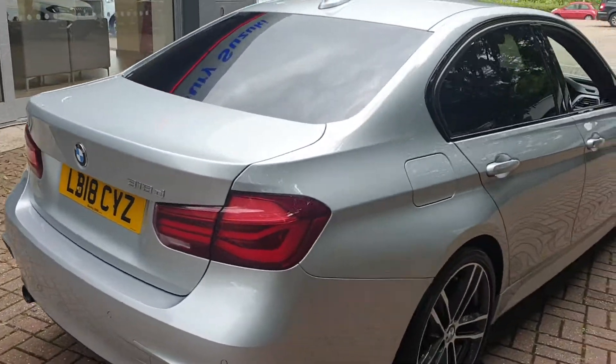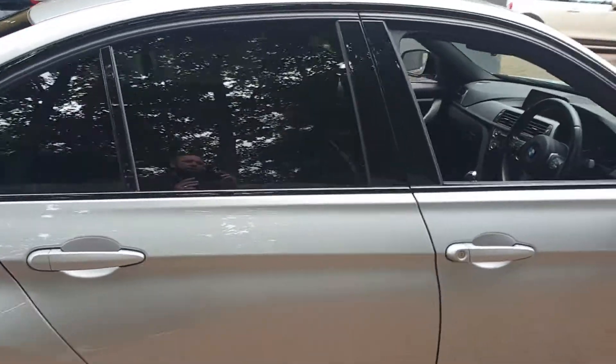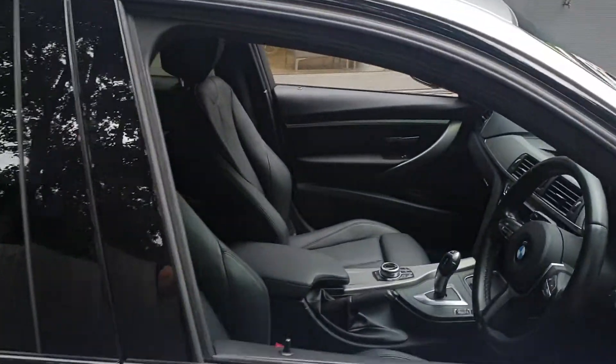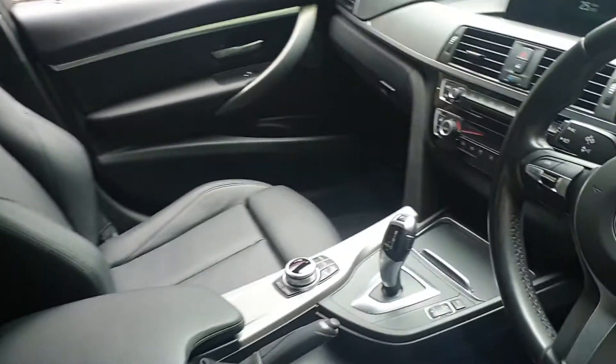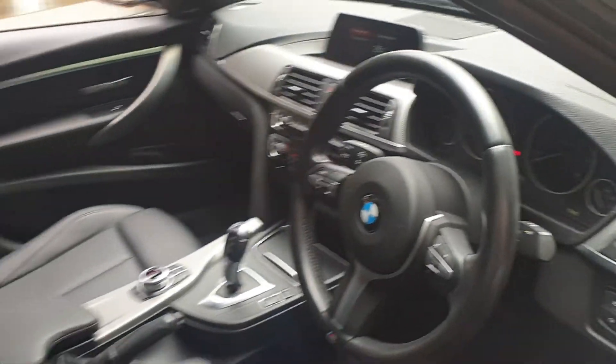It comes with built-in sat nav, the AB stereo, aircon, automatic transmission, and leather interior. There are controls on the steering wheel for the phone and also for the stereo.